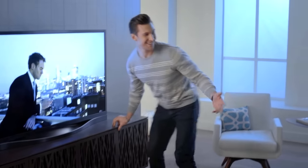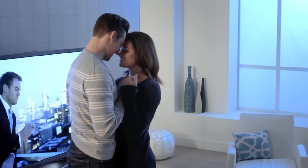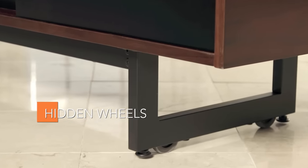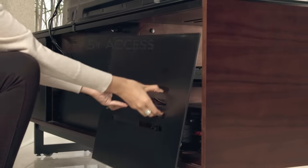Beautiful in design to be sure, but it's hidden features that make BDI Media Furniture unique. Hidden wheels in the legs of many cabinets allow you to easily move the entire system for access to the rear components, modifications and cleaning.